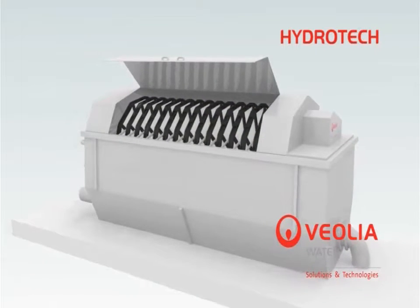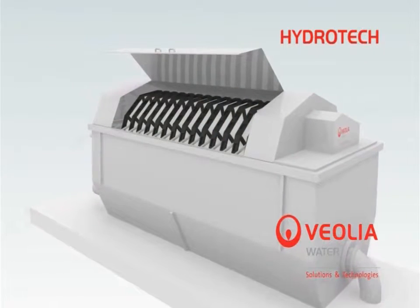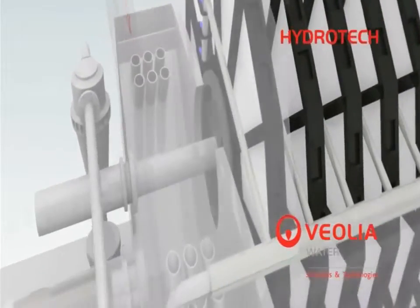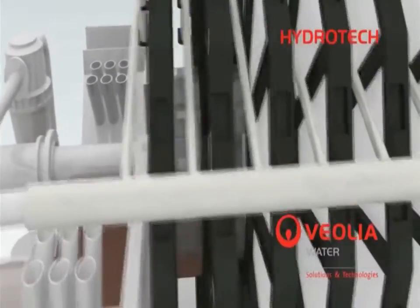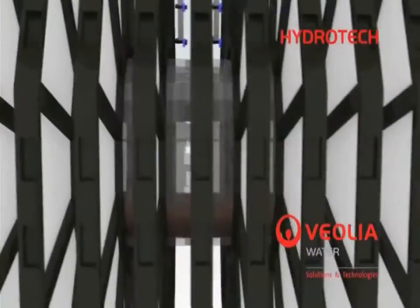Hydrotech's proprietary woven filter media is attached to individual media panels, which are installed on each side of the filter disks. Water flows into the unit by gravity and passes through openings in the drum to the inside of the filter disks and then through the filter media panels.